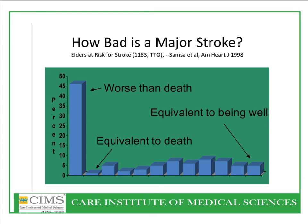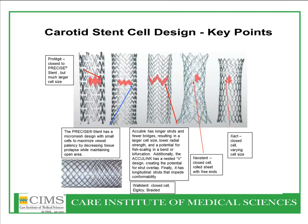The question is, how bad is a major stroke? Data from the American Heart Journal of 1998 shows that major stroke is considered to be even worse than death, and some people felt it is equivalent to death. So major stroke has to be prevented. There are multiple carotid stent cell designs available, and designs keep on progressing.